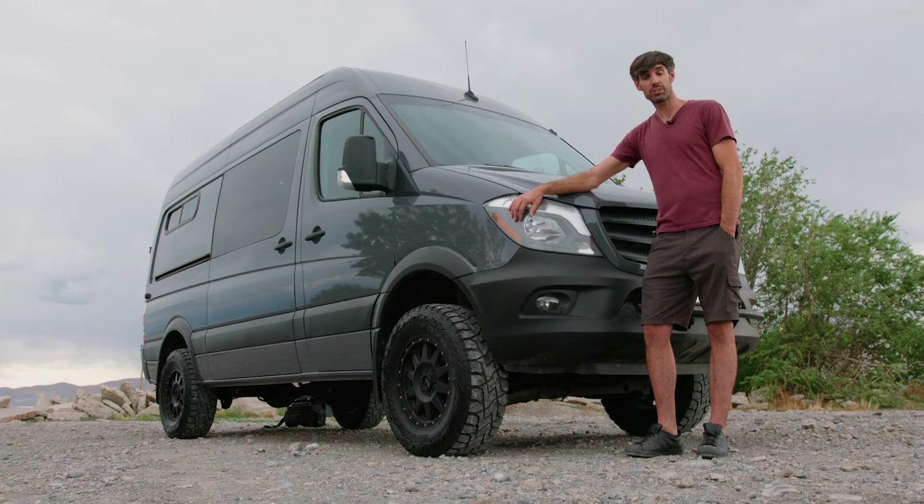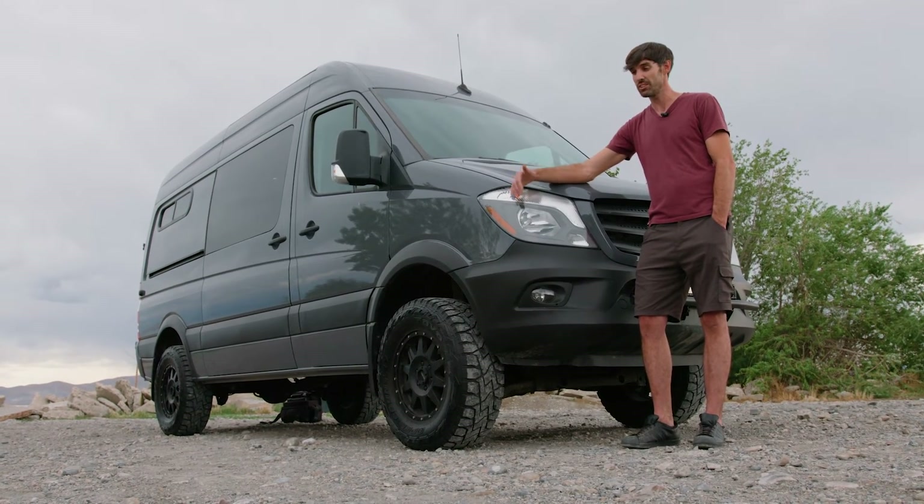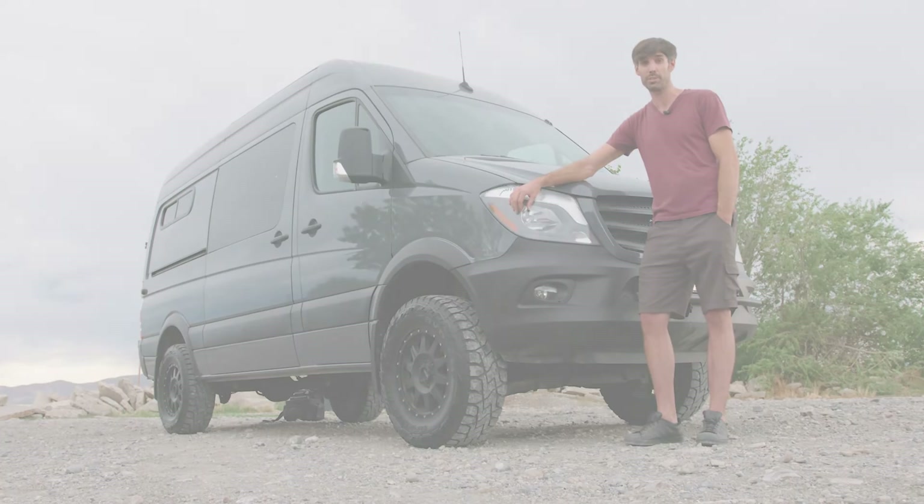If any of these features look good to you and you want to see those and more, come on down to National in American Fork and check them out. These vans go quick because they are hard to get a hold of.